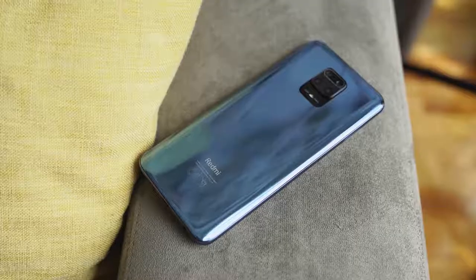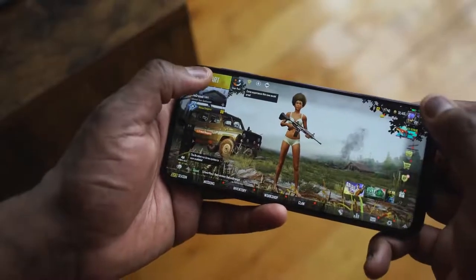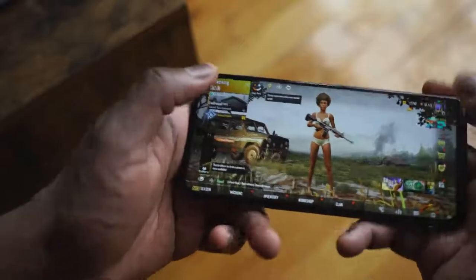You can get the 6 or 8GB RAM variant with either 64GB or 128GB of storage, and there's microSD expandable storage as well. For those who like to game, the question is: how does gaming actually function on a device like this?